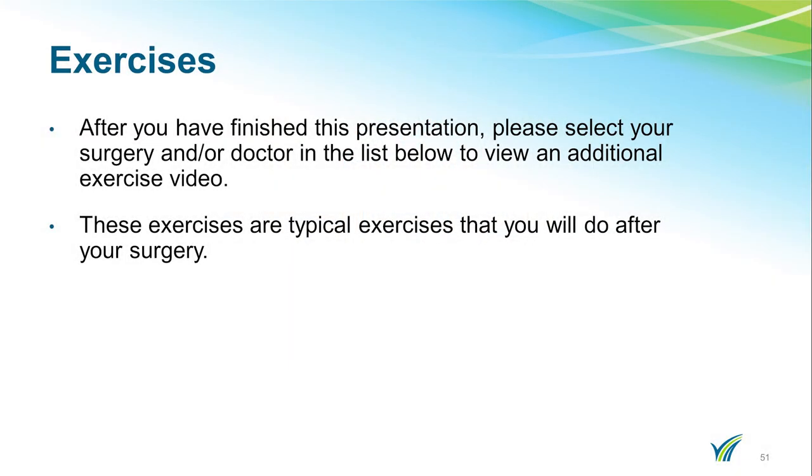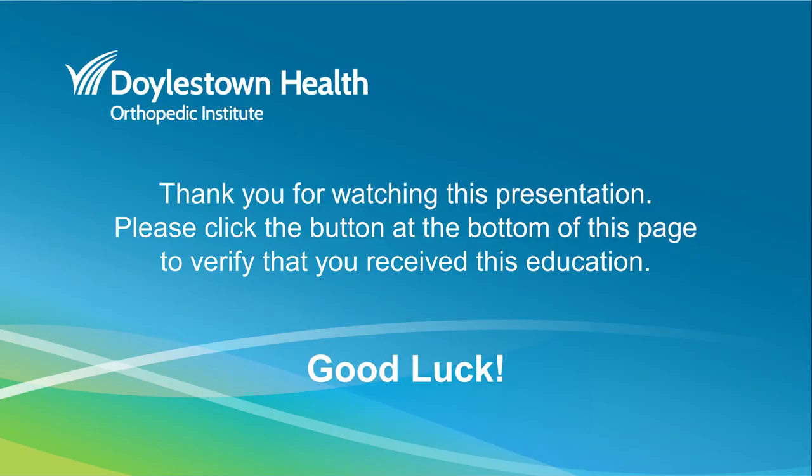After you have finished this presentation, please select your surgery and/or doctor in the list below to view additional exercise videos. These exercises are typical exercises that you will do after your surgery. On behalf of everyone here at the Orthopedic Institute at Doylestown Hospital, we want to thank you for not only choosing us to care for you, but also for viewing this presentation. Please click the button at the bottom of this webpage to verify that you have received this education. If you have any questions, please reach out to the Orthopedic Navigator. We will see you soon and good luck with your upcoming surgery!